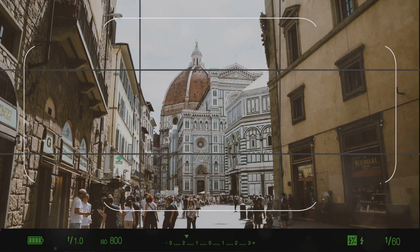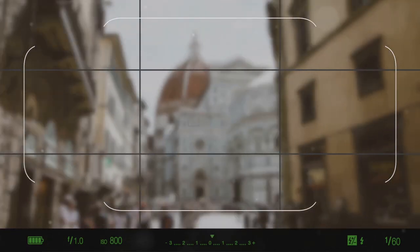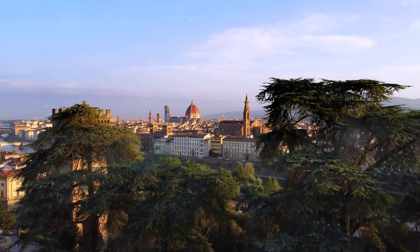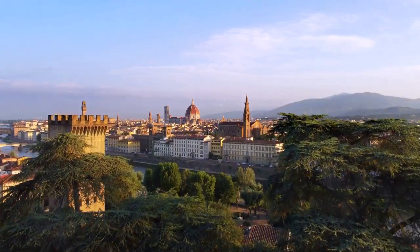The Accademia Gallery is a must-visit for every traveler to Florence. And there you have it — the top five must-see places in Florence, Italy: from the lush Boboli Gardens to the art-filled Uffizi and Accademia Galleries.